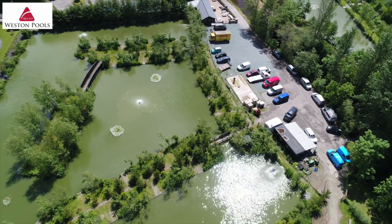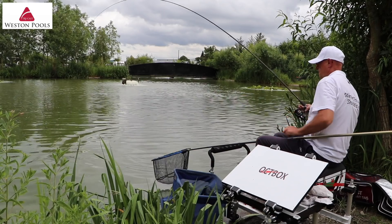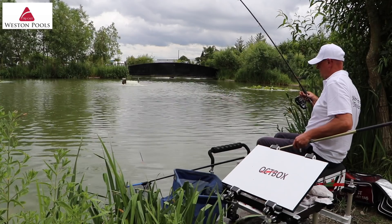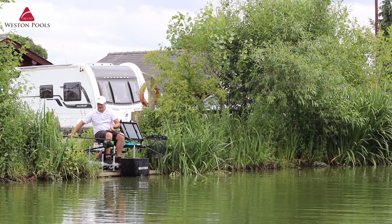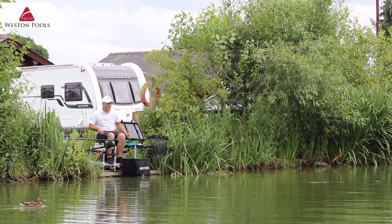The largest lake on site is Canal Pool, boasting 50 pegs. This has an array of features including bridges and lily pads, with many pegs also featuring a far bank to fish up to. Again, there are plenty of carp and F1s to go at in here, as well as a large head of barbel which run to over 8lb.